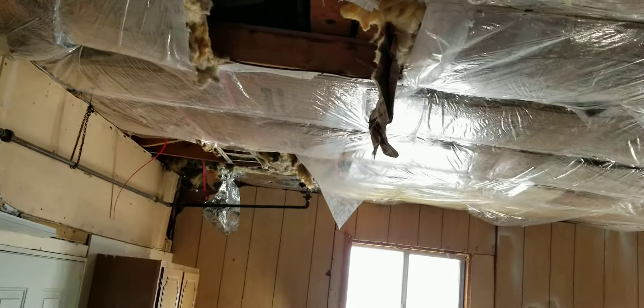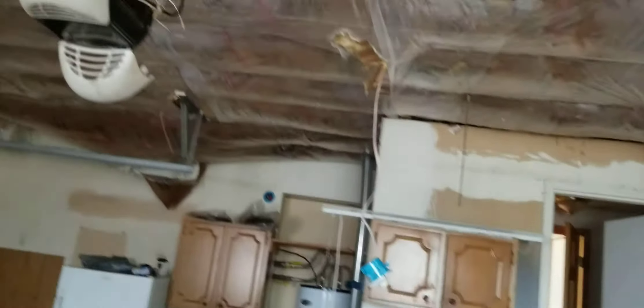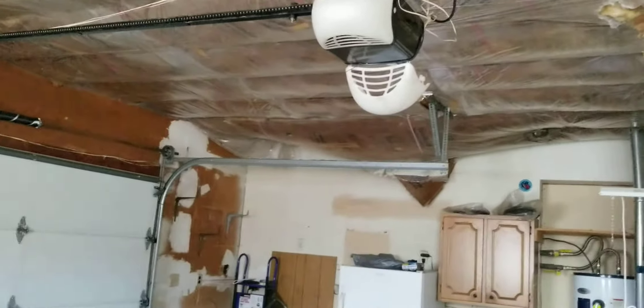In here we tore all the sheetrock out, put all the wires in place. We got to tuck the insulation up, add some insulation, put all new sheetrock, tape and bed. Got boxes put in. Coming along, moving along.